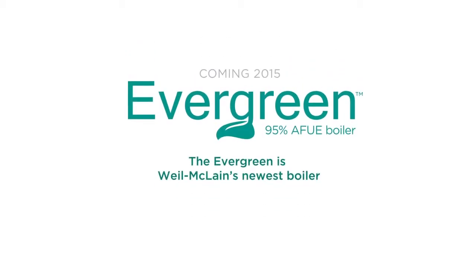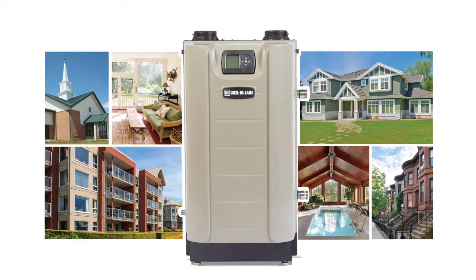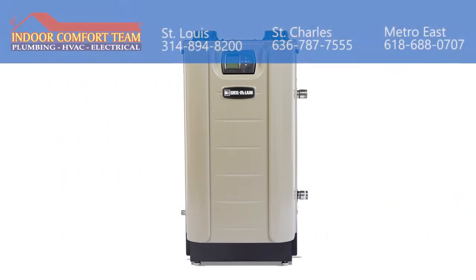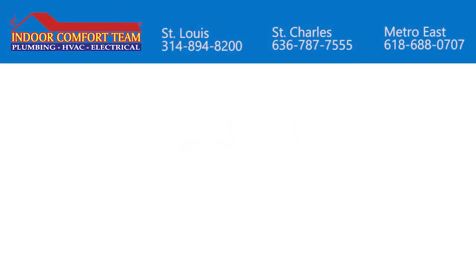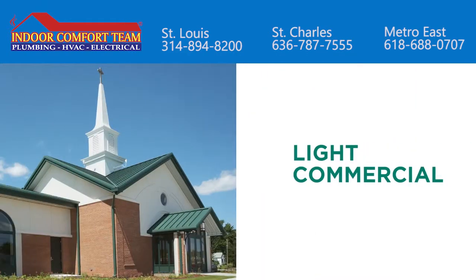The Evergreen is Weill Maclean's newest boiler. The new Evergreen boiler works the way you need it, for the long run, for large residential or light commercial applications.